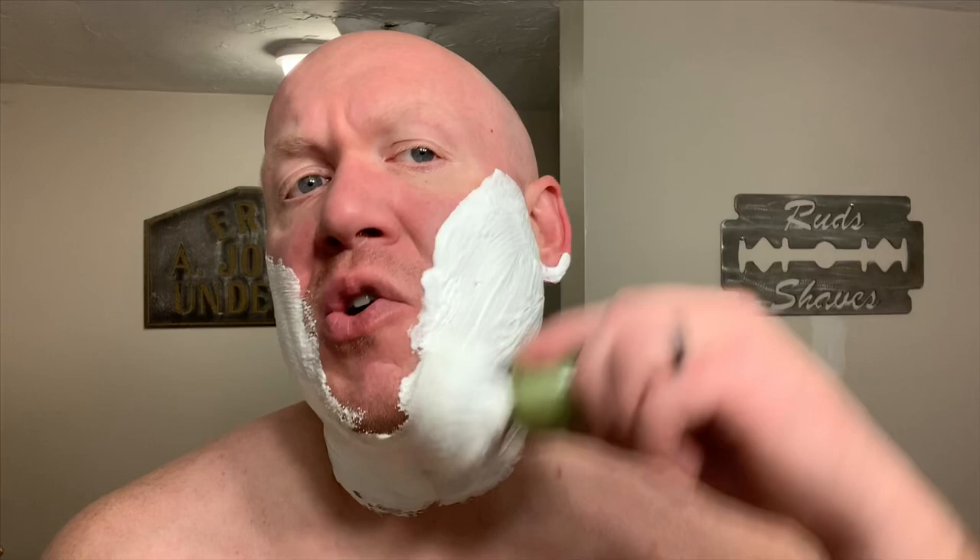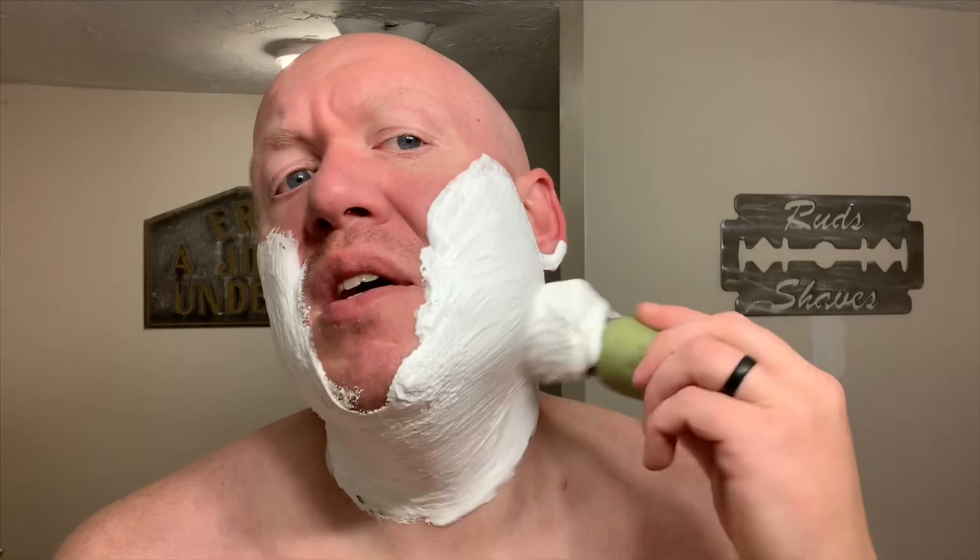The resulting fragrance is an earthy masculine accord of both aquatic and woods. Mrs. Rudds loves this scent — she finds it extremely sexy and approves of it for all wears. The scent strength on this is mid out of the container and remains mid for the entire shave. TryThatSoap.com recommends Talbot Shaven Chikangano Creek as a similar scent profile.